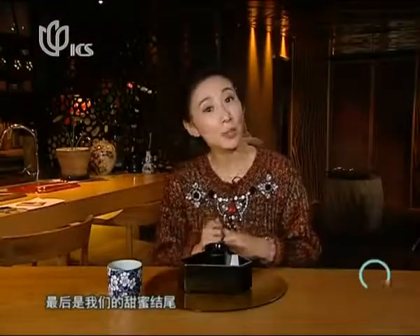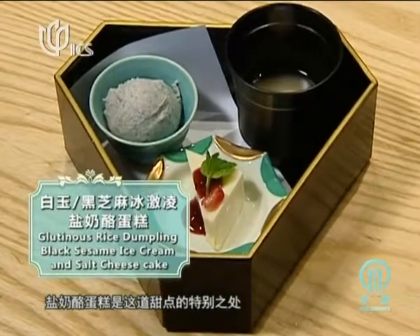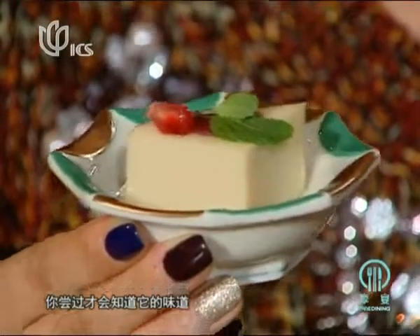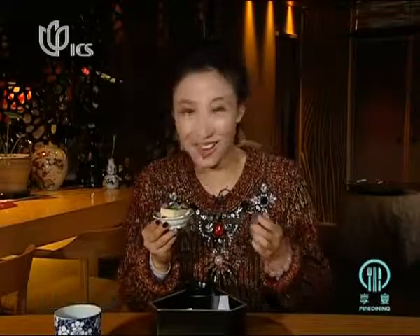Finally, we come to the sweet ending — the finale of my dessert. What's special is the salty cheesecake. It's like a pudding, but you'll have to try it to know. It is salty — at first bite you think it's a little bit strange, but you just can't stop. I like it, and I'll keep digging into my salty cheesecake.